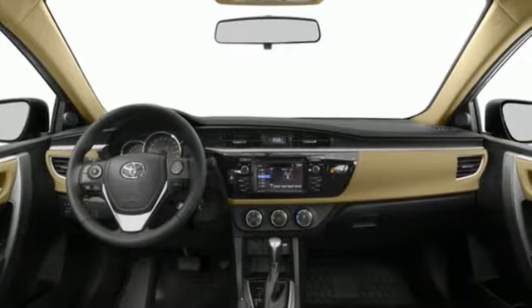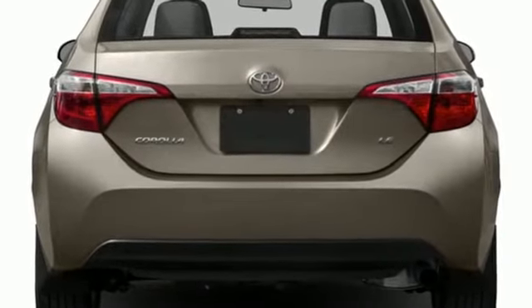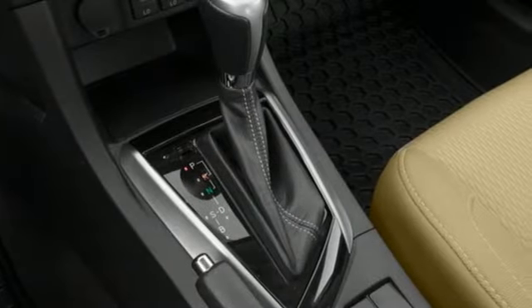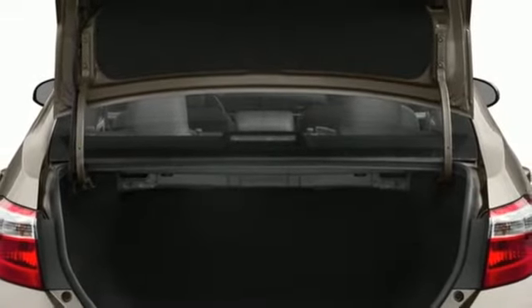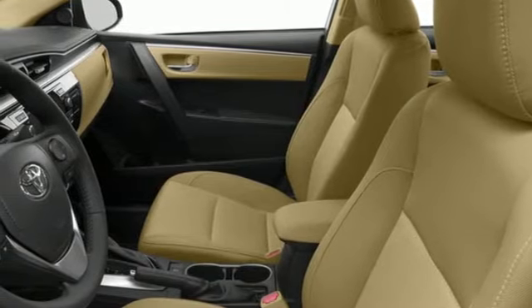It's well equipped with features you need: Bluetooth wireless audio streaming, air conditioning, USB port, manual tilting steering column, continuously variable automatic transmission, gas pressurized shocks, and inline four-cylinder engine.